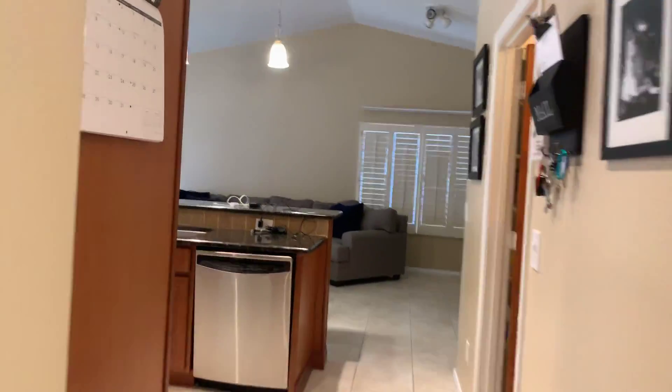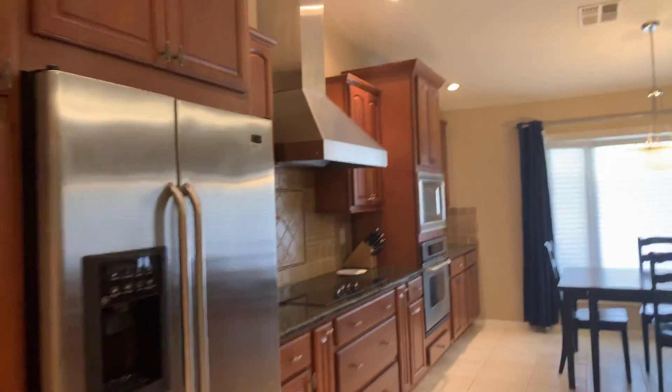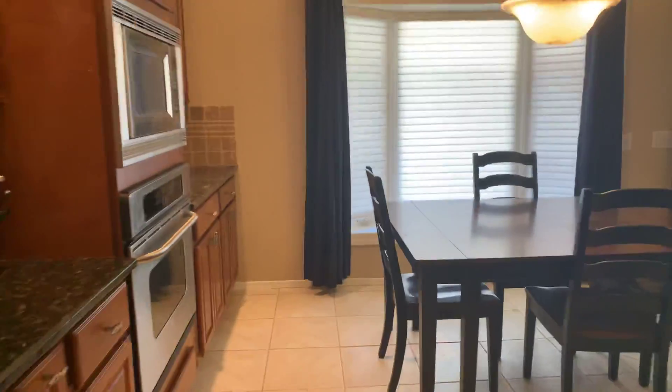You're going to go right into the kitchen area — vaulted ceilings, upgraded completely remodeled kitchen. Crown molding on the cabinets, about 42-inch cabinets.